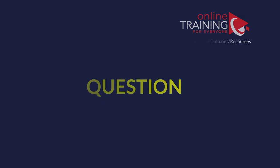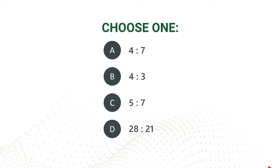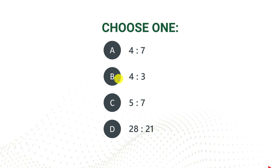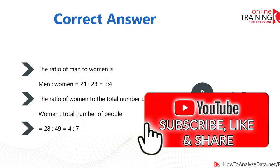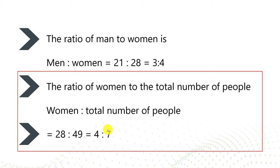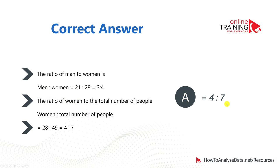Now let's look at a tricky question frequently used as part of math reasoning and abstract reasoning tests. There are 28 women and 21 men attending an online webinar. What is the ratio of women to the total number of people? Four choices: 4 to 7, 4 to 3, 5 to 7, and 28 to 21. The tricky part is that choices B and D represent the ratio of women to men — but the question asks for women to total. Total is 28 plus 21 equals 49, so the ratio is 28 to 49, which simplifies to 4 to 7. The correct answer is A.